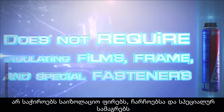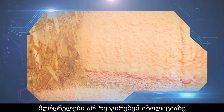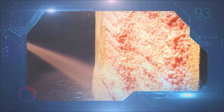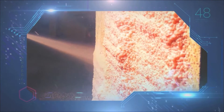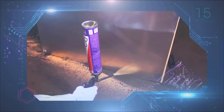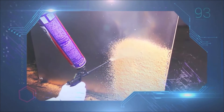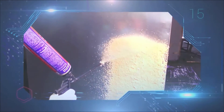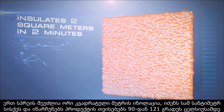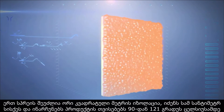Does not require insulating films, frames, or special fasteners. Rodents do not react to the insulation. One spray can is able to insulate two square meters at a thickness of three centimeters.